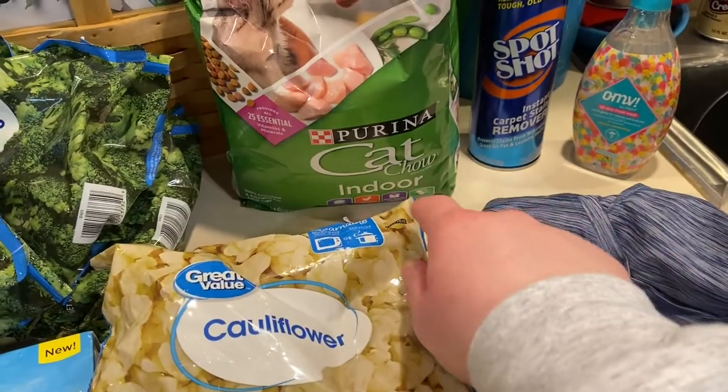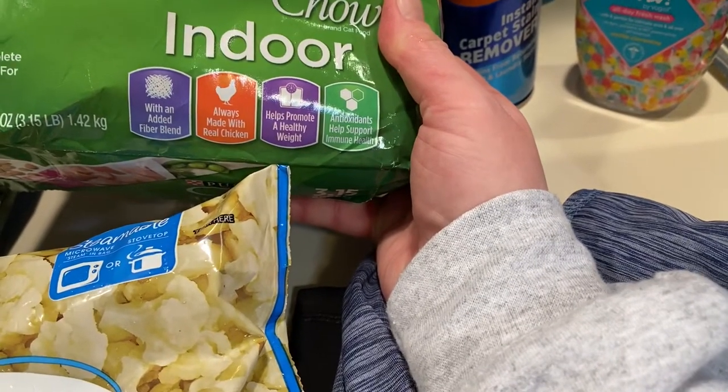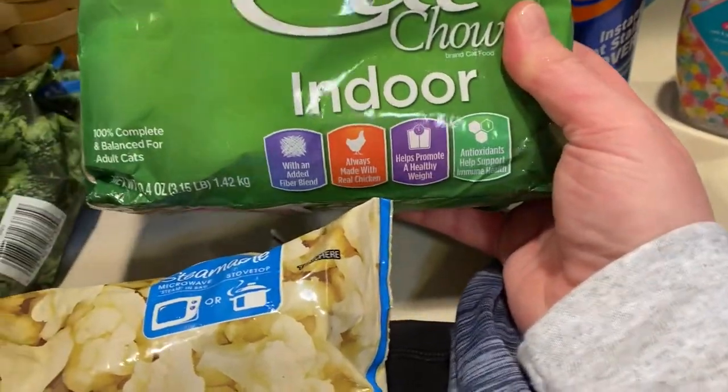I've been using a different cat food but I thought I'd try this Purina Cat Chow Indoor Cat for Cookie. It has fiber, real chicken to help promote a healthy weight, and antioxidants to support immune health. I also got Spot Shot for stains — I haven't had any stain remover for a while.